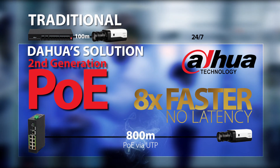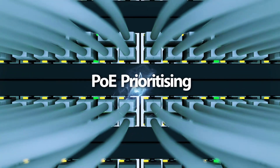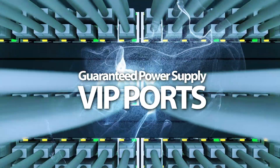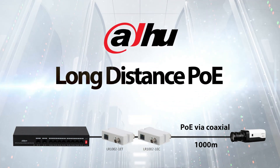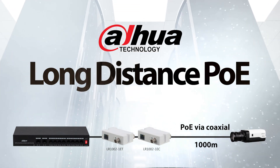Transmission speeds are up to eight times faster than traditional speeds with no latency, 24 hours a day, seven days per week. We offer PoE prioritizing — guaranteed power supply for VIP ports. Long distance PoE is a breakthrough in PoE distance limitations, with a maximum of 1,000 meters via coaxial cable.